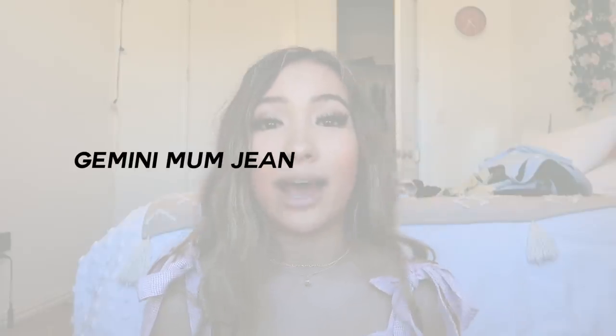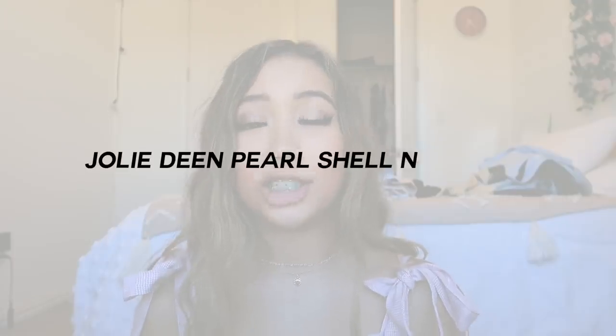In outfit three, I am wearing the Any crop top in the color white, size zero, paired again with my Gemini mom jeans. I really like those jeans. I also paired it with the Jolie Dean shell necklace — this necklace reminded me of the ocean, seashells, and pearls. It screamed my name when I saw it on their website. Princess Polly really outdid themselves with their clothing selection and they have so many new items I cannot wait to shop in the future.